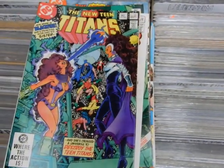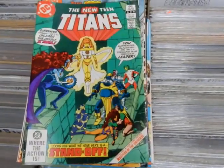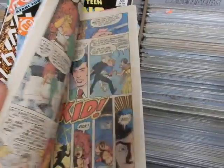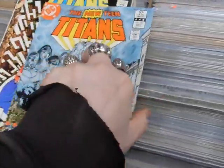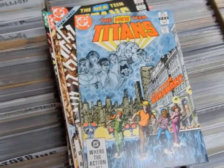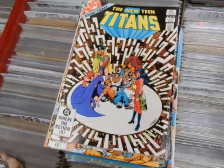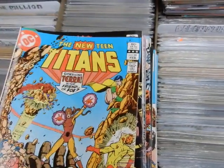There's 22, 23, 24, 25 — 26 is the first appearance of Terra. She makes her first appearance in there taking on Changeling — Gar Logan. I've got 27. These two issues: Marv and George dealt with something you see in the news a lot lately — runaways, teenage sex slaves being used as mules. Powerful, powerful story.